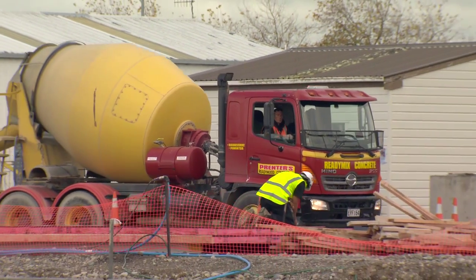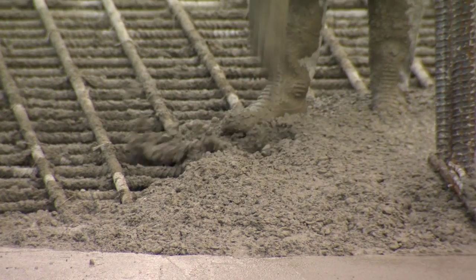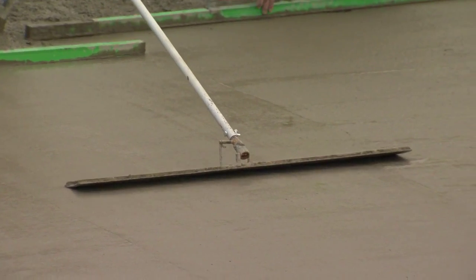We've now completed the three main concrete pours for the dryer foundation. To date, we've poured more than 1,700 cubic metres of concrete. That's about 350 truckloads.